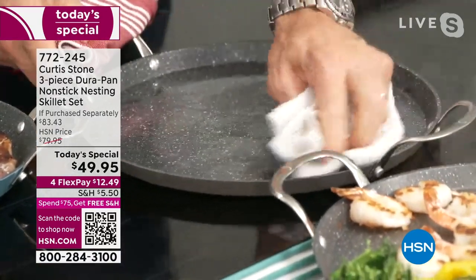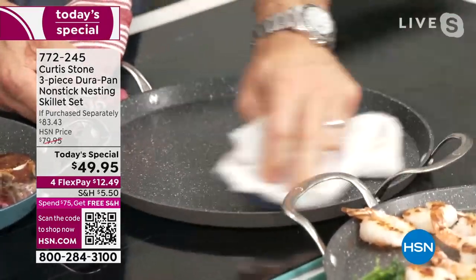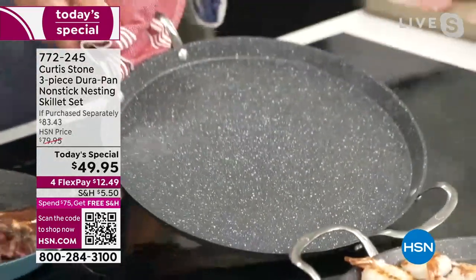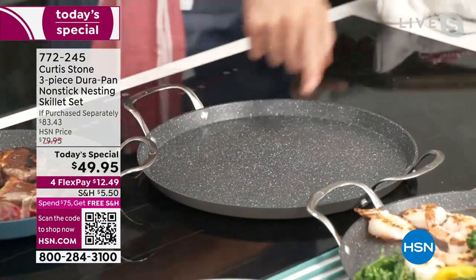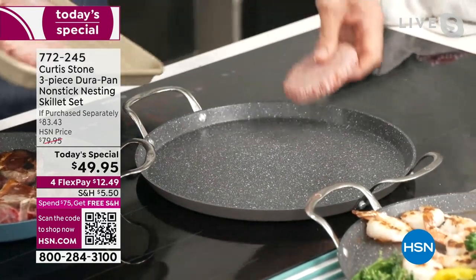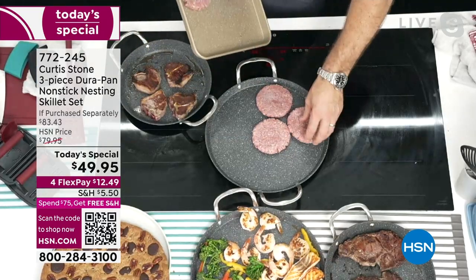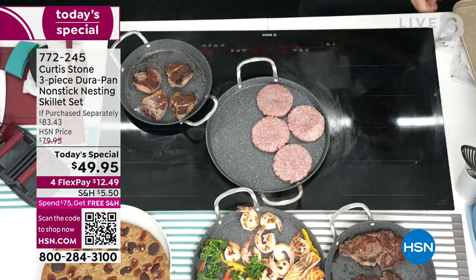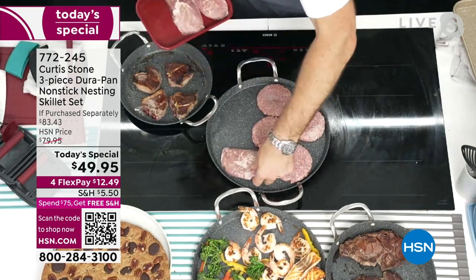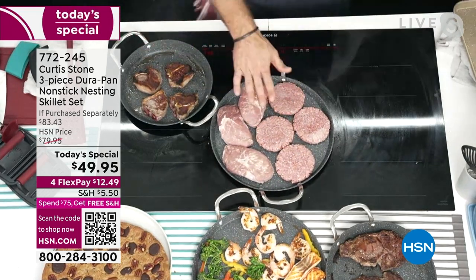Watch how quick it gets hot. I'm going to turn it up nice and high and let's do some burgers. The options are endless. I'm going to cook four burgers in half the pan, and on the other side I'll add one, two, three pork chops.